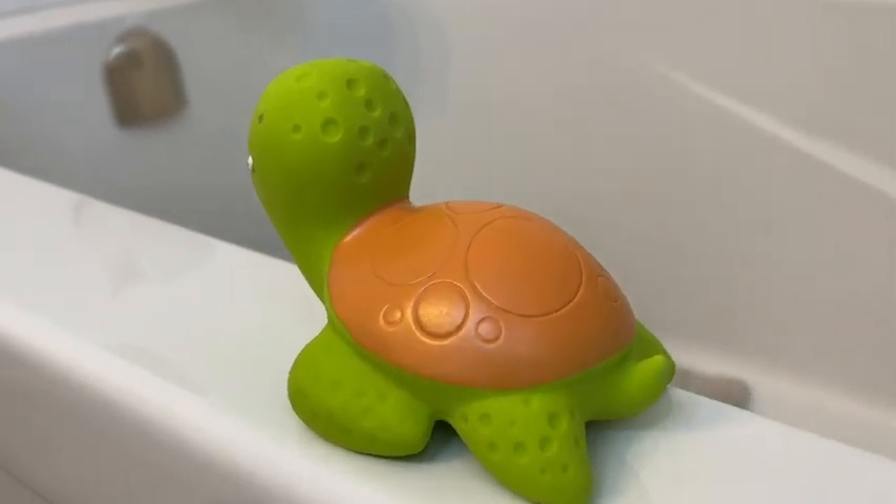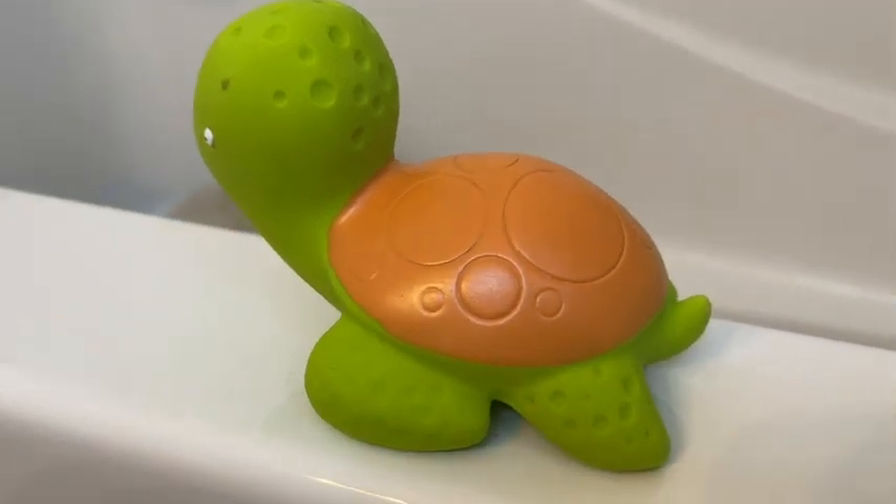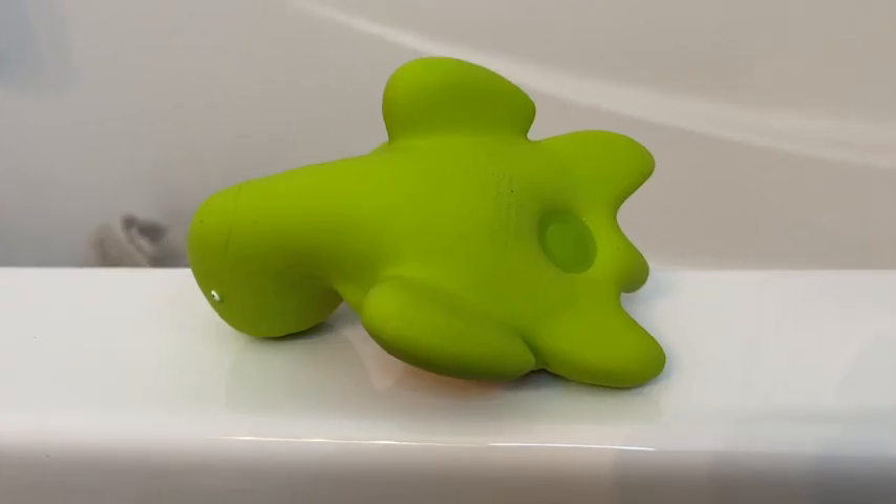So when I saw this little sea turtle that is completely made from natural materials, a hundred percent, and there was no way for water to get into it, I snapped it up right away.